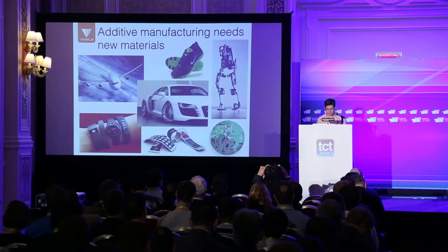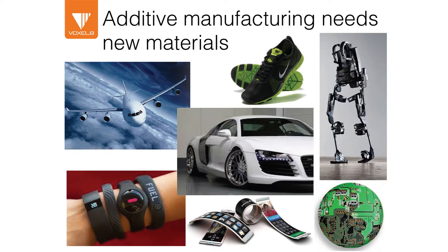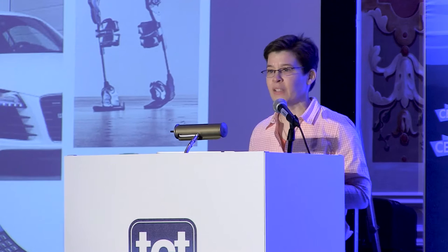Good morning. It's a real pleasure to have this opportunity to present our company, Voxalate, which spun out of my lab at Harvard University about 16 months ago. We focus on multi-material printing. Our thesis is that additive manufacturing needs new materials in order to address the myriad of applications that exist in multiple vertical sectors, from aerospace to automotive to robotics to wearables and beyond.